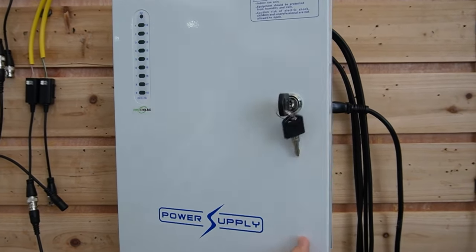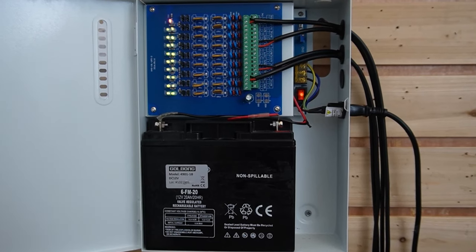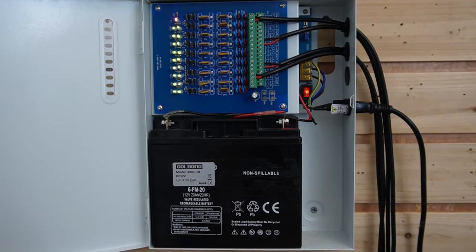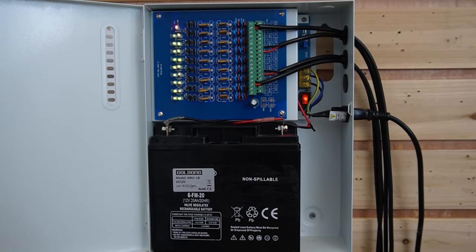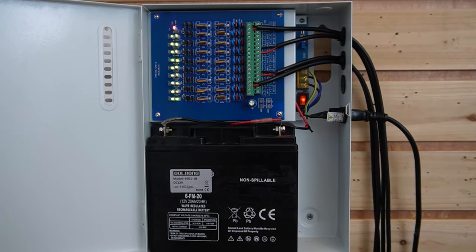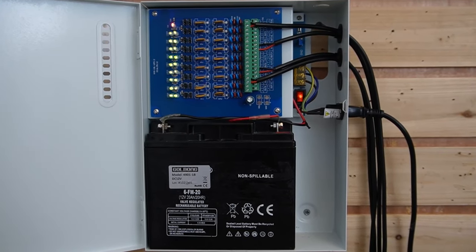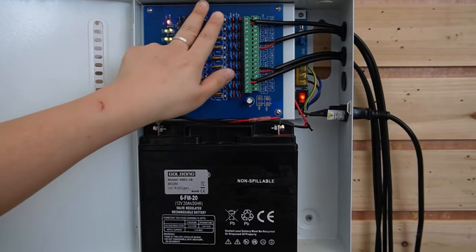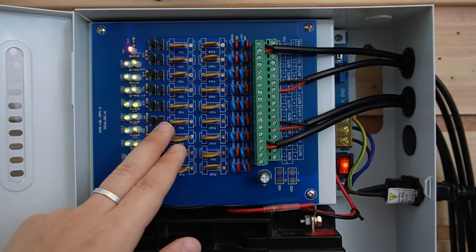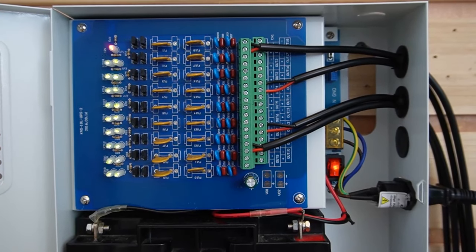This power distribution box makes it easier to supply power to multiple security cameras from a central point, reducing the hazard of dealing with multiple power sources. Not only does it simplify the installation process, it also reduces the risk of electrical overload. Proper organization of the cables makes troubleshooting and maintenance easier. As you can see, those are the built-in fuse protection — they can prevent any power overload or short circuit from damaging the camera or the power supply itself.